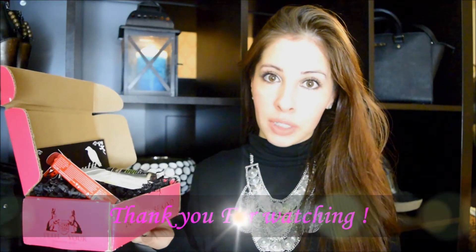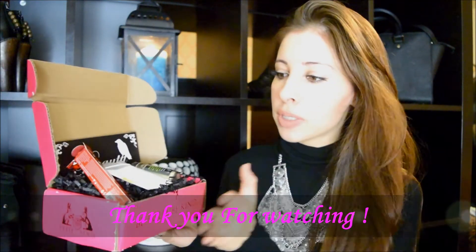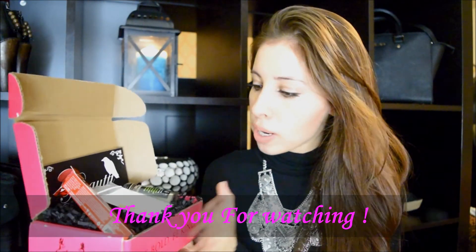Thank you so much for watching my video. Let me know what you think in the comments down below. This is Petite Box October 2014 — I'm very excited to try this exfoliant and I'll let you guys know how it goes. Thank you so much, bye!